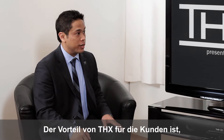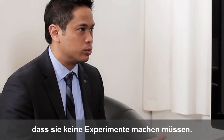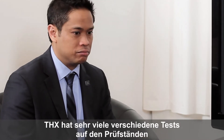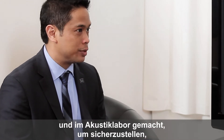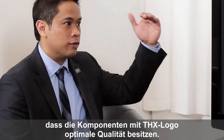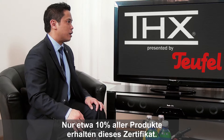How do customers benefit from THX certified consumer electronic devices? The THX benefit for the consumer is that they don't have to do the tests themselves. THX has gone through all the different tests on the test bench and in our acoustic lab to make sure that the performance of those products that bear the THX name are of optimal quality, and only the top 10% of products can ever meet our specification.